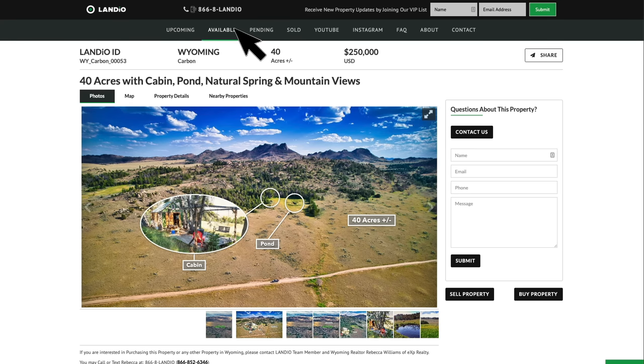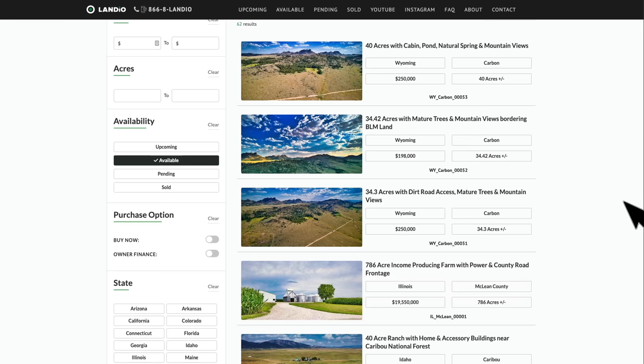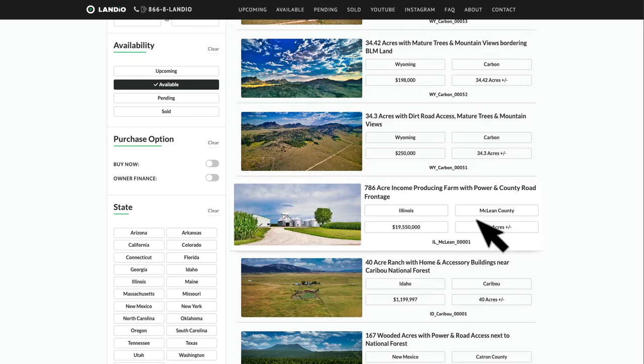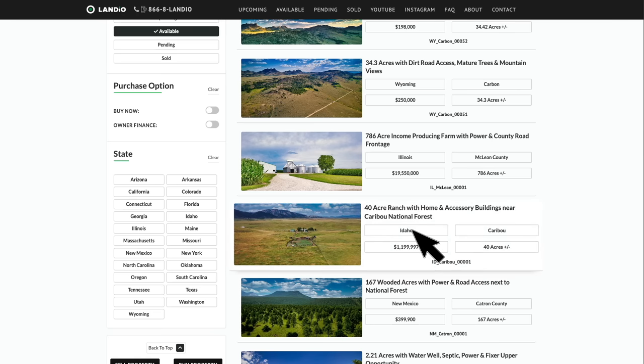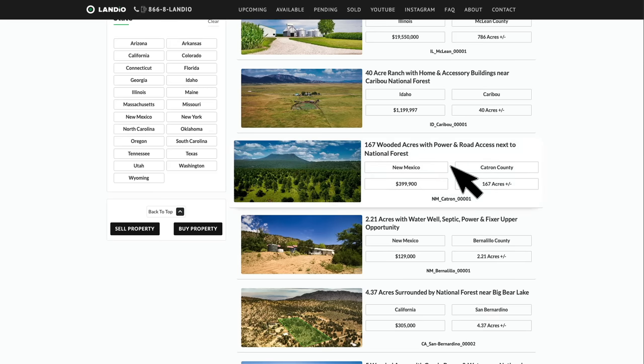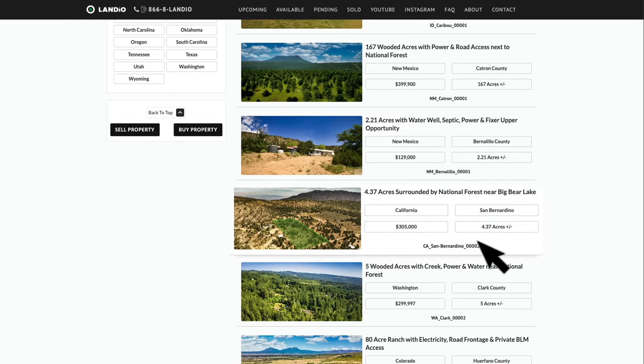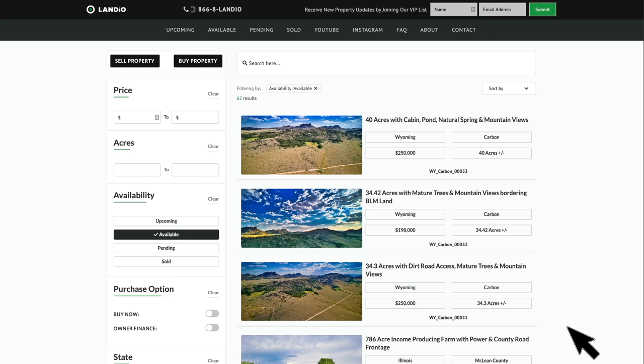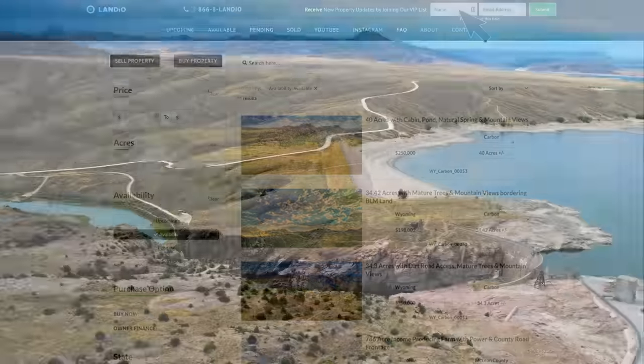In addition to these properties in Wyoming, we have properties available in many other states. We recently went live with a 786-acre income-producing farm in Illinois for $19.5 million, a 40-acre turnkey ranch in Idaho, and 167 acres in New Mexico. We also have properties in California, Washington State, and Colorado. We have many new properties coming available — if you've not yet done so, we highly recommend you go to our website. At the top of every page, you'll find a form to submit your email address to join the VIP list and be notified of new properties as they come available.